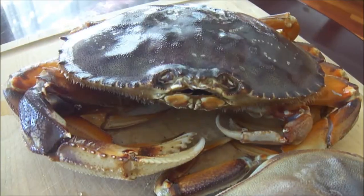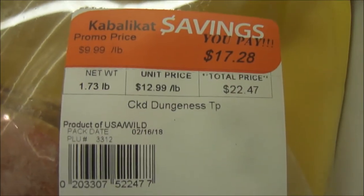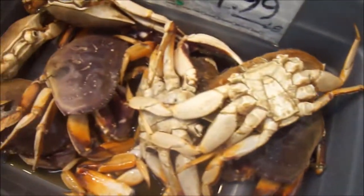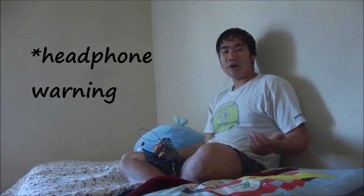Dungeness crab — the most sought after crab on the west coast, fetching prices upwards of $12.99 a pound. But with most supermarkets out there carrying live crab, they're usually crabs that have already died, discounted at a fraction of the price. I'm a fisherman — I catch my own fish instead of buying it at the store — but if the target catch is cheaper than the bait, how can you go wrong with that?